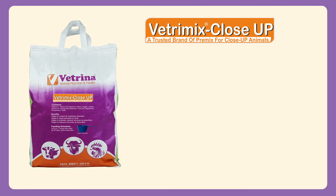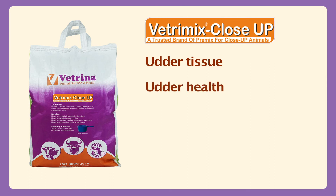Vetremix Close-Up helps to improve udder health by regenerating alveoli during the pre-calving transition period, and helps to develop the udder for maximum milk production.